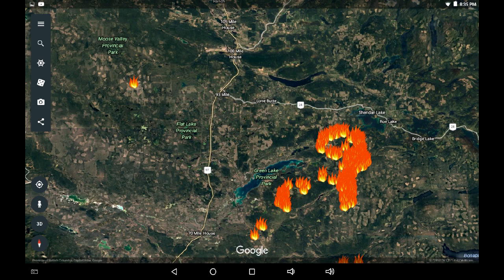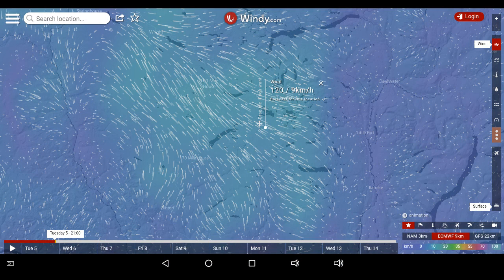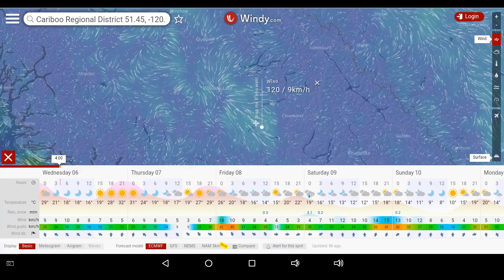Moving over to Windy now, we can see the airflow. It's fairly calm over at Little Fort, but then it comes up onto the plateau, picks up speed, and it's heading towards Williams Lake. Anywhere northwest of this fire perimeter may be experiencing a lot of smoke and haze. The forecast shows it'll stay around 9 kilometers an hour from the southeast all night long until tomorrow morning, then it starts to slow down through the afternoon.